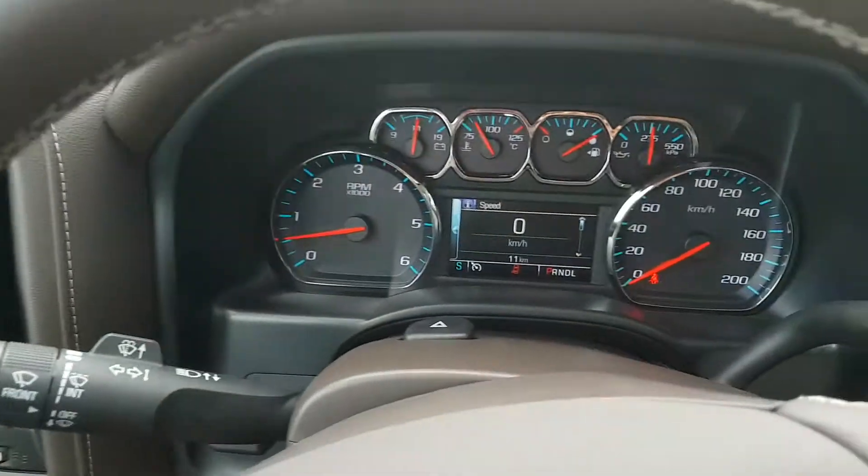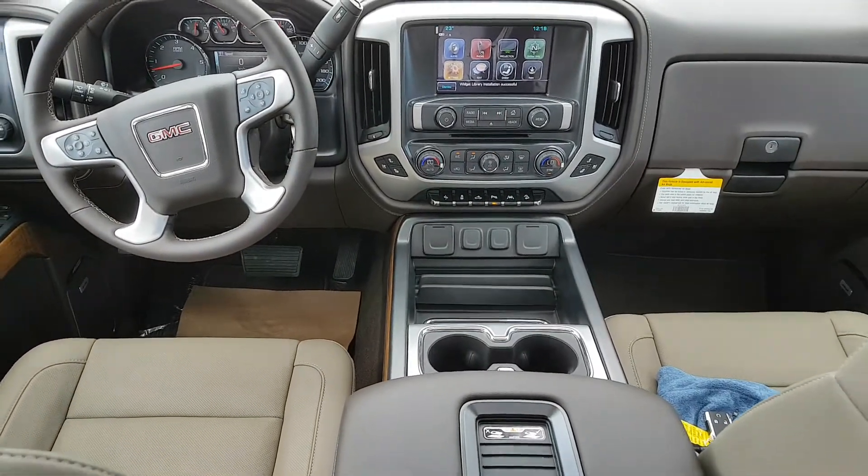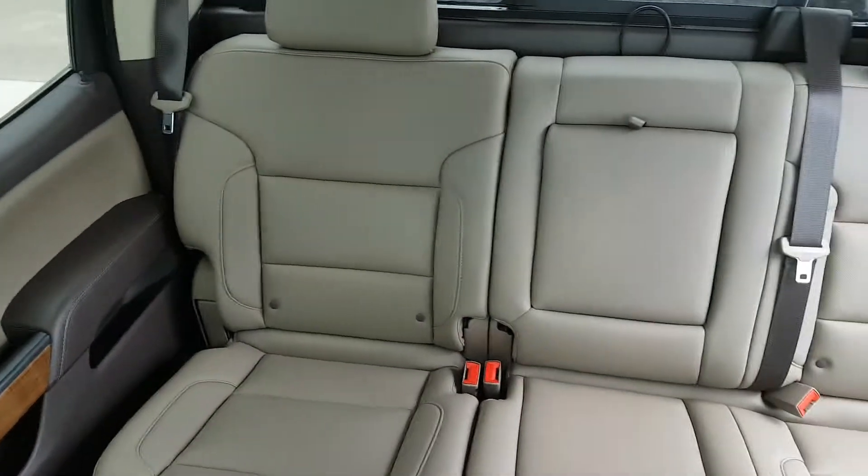If you're in the market for a fully loaded half ton truck, give us a call today. Scoogle Motors, 403-553-3311, or visit us on the web at ScoogleMotors.com.